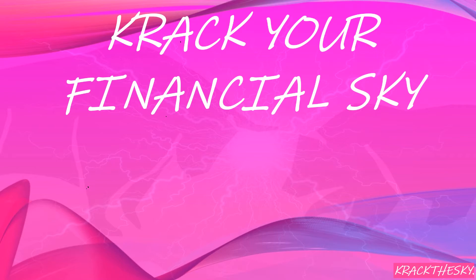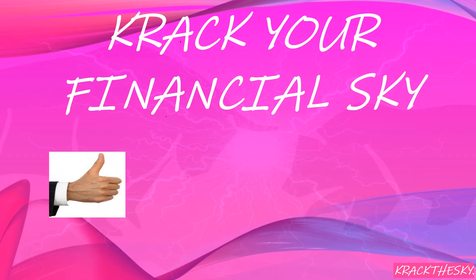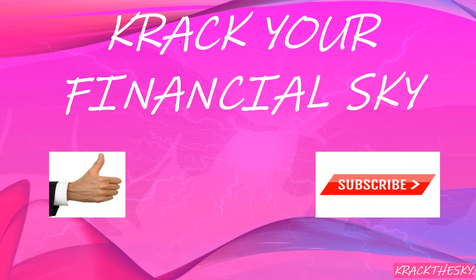Crack the Sky Value Investing will be giving you up-to-date investing news and content so you can navigate the markets wherever you are. My mission is to give you the knowledge and confidence to take control of your own personal finances, expand your investment horizons, and crack your financial sky.